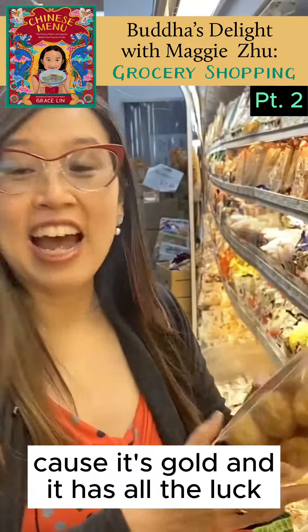For tofu — "dou" means all, "fu" meaning luck, so it's all luck. That's why you have to eat a lot of tofu for all the luck.